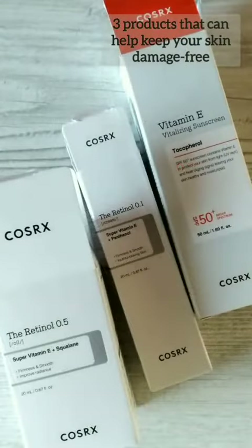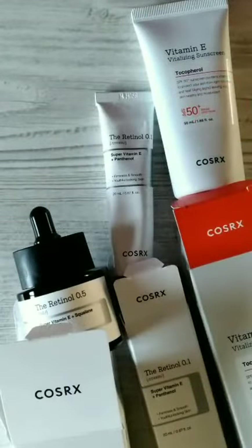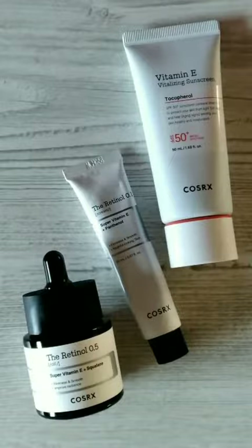Hi all, I'm super excited to be part of this latest Try Me, Review Me campaign through Style Korean, featuring one of my favorite all-time skincare brands, Cosrx, a well-known Korean company.